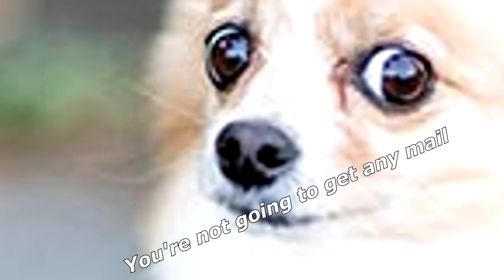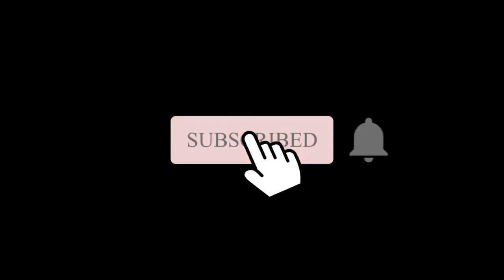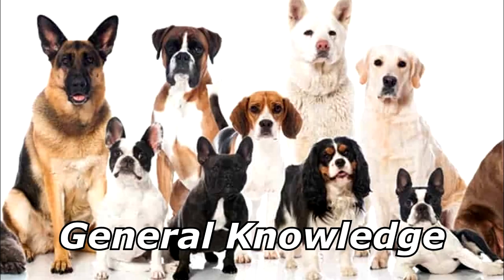What do you get when you cross a dog and a lion? You're not going to get any mail. Thanks for watching, and subscribe for more bad jokes and general knowledge about dogs.